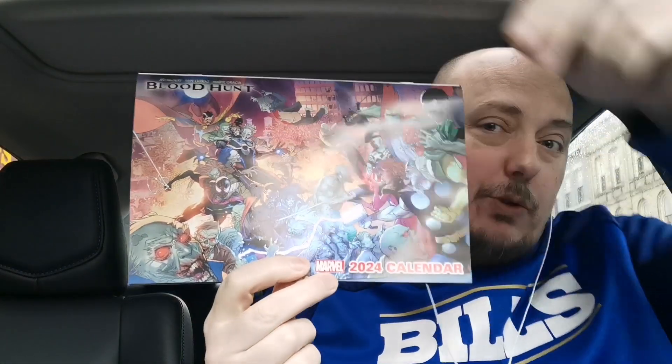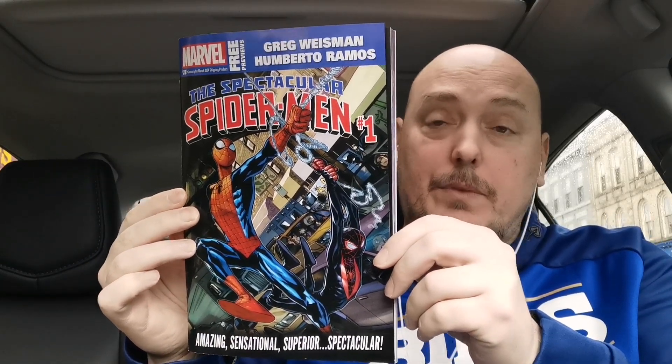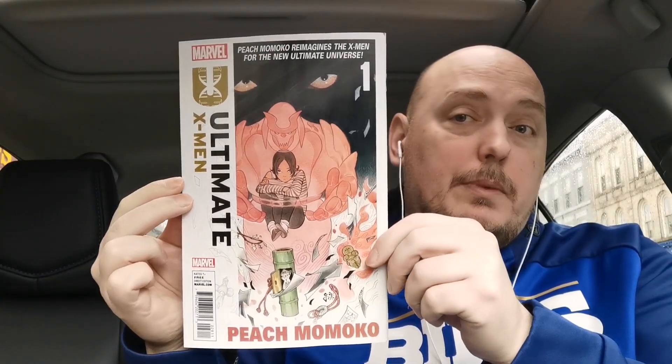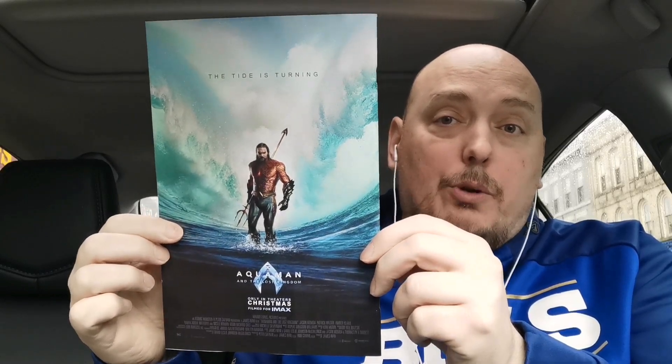Let's start with the toss-ins. Chris from Retro Rocket Comics tossed in the Marvel 2024 calendar — I've taken a look, and September is Hawkeye, my birth month. He also tossed in Marvel free previews featuring the Spectacular Spider-Men issue number one on the front cover, and it has the Peach Momoko cover for Ultimate X-Men on the back. And DC Connect, which features Batman 145 on the front and an ad for the latest Aquaman movie.